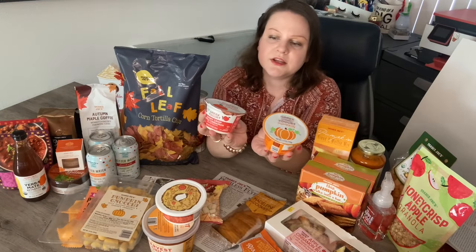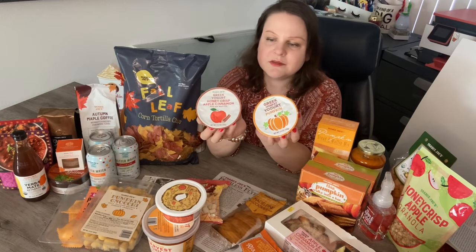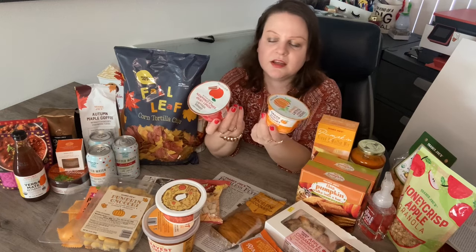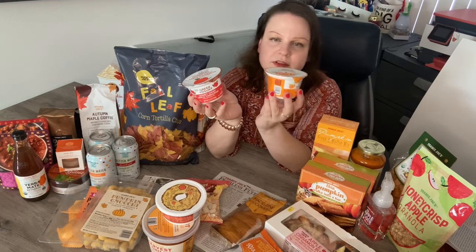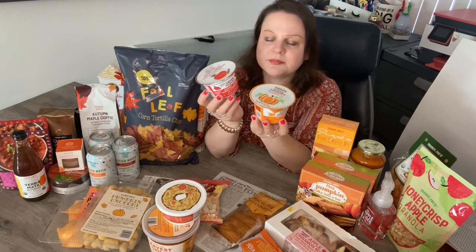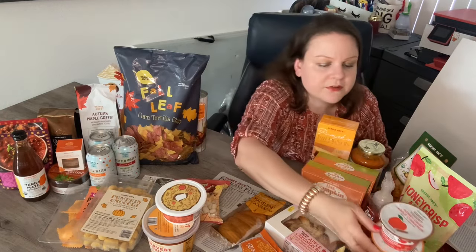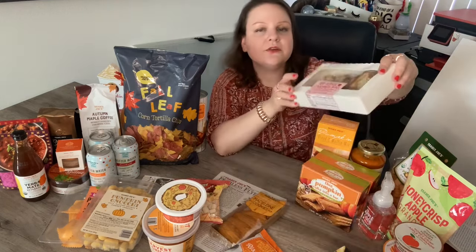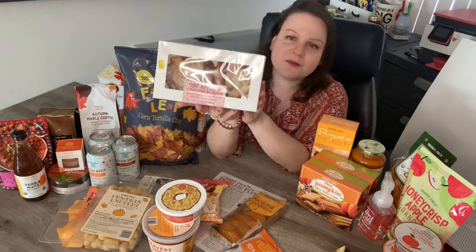Returning again are the Greek nonfat yogurts in pumpkin flavor and honeycrisp apple cinnamon. They're really big on the honeycrisp apple this year. Out of the two, I've always liked the honeycrisp apple one better than even the pumpkin one, but they're both really good. I missed the caramel apple one though — that was so amazing.